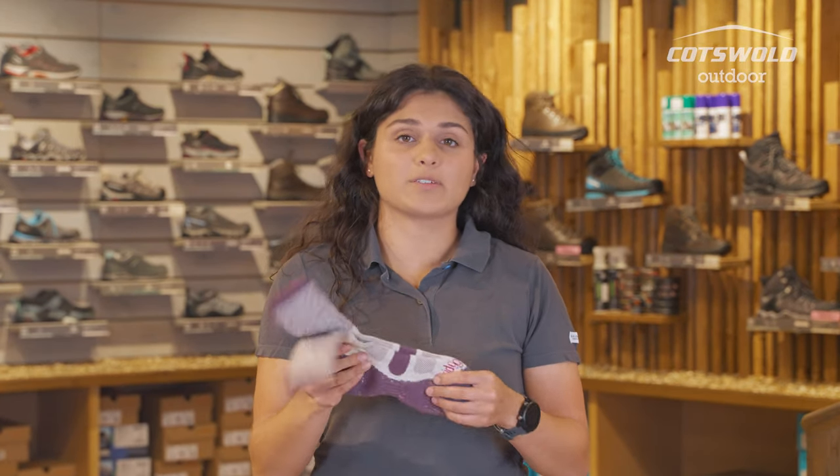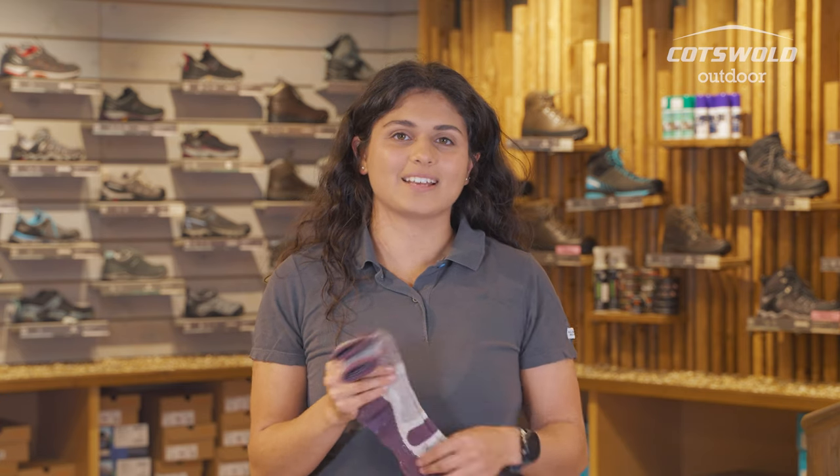Cotton is also really lightweight and breathable, so especially for these socks they're going to be really great for the summer months — they're not going to add too much weight to your walking and they'll keep your feet nice and happy.